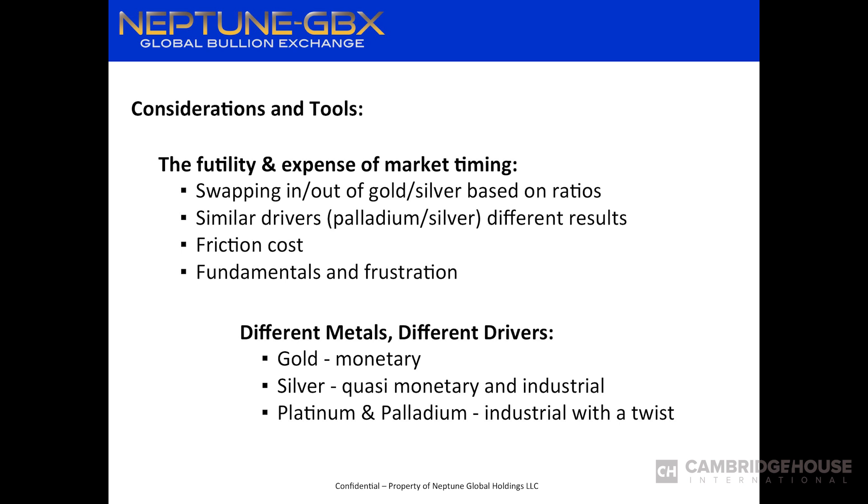The metals don't move in lockstep, and that's why you want diversification across them. Gold is all about money — how your fiat currency and the dollar is doing versus gold. Silver is that quasi monetary and industrial metal. Platinum and palladium are industrial, but with a key caveat: unlike silver, which is mined in Canada, the US, Mexico, and all over, 80% of platinum and palladium comes out of Russia and South Africa. Those supply drivers make it a totally different market — that's why palladium has been going up so much. Instead of trying to outsmart the market, you can just construct it once and leave it alone.